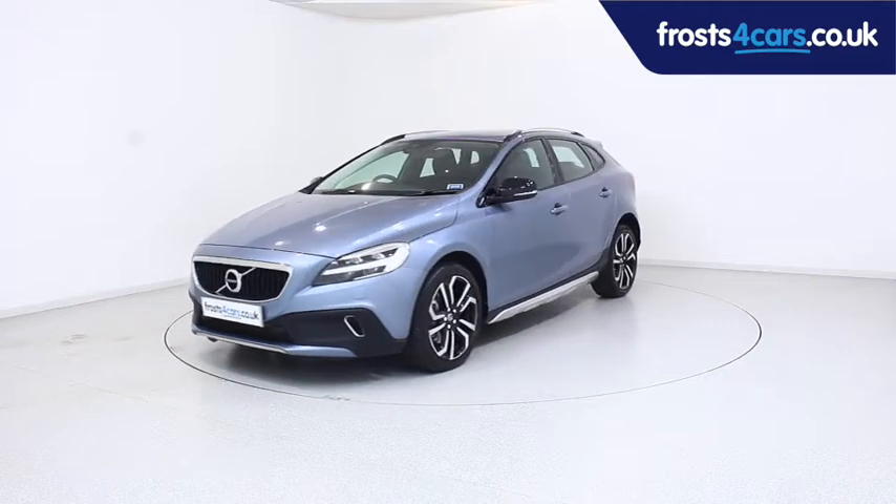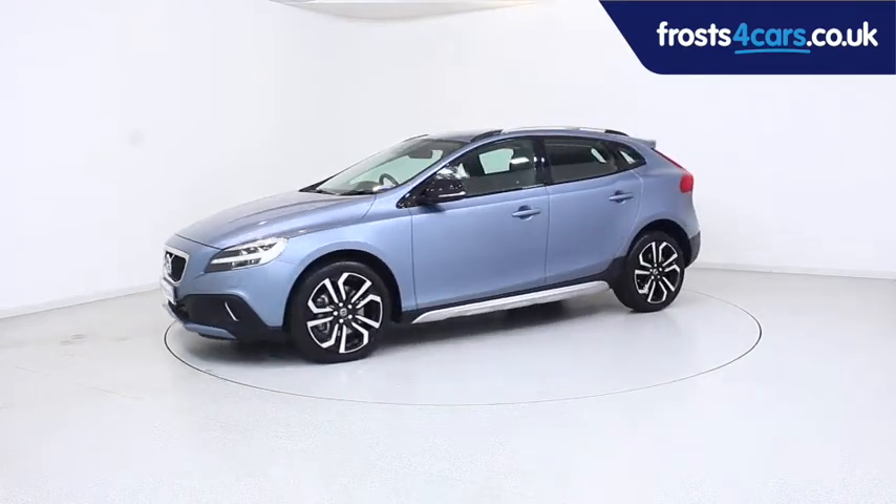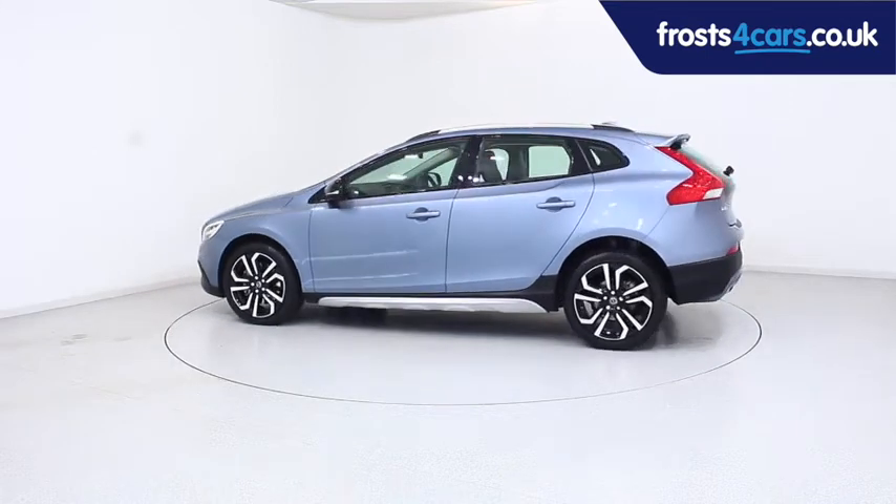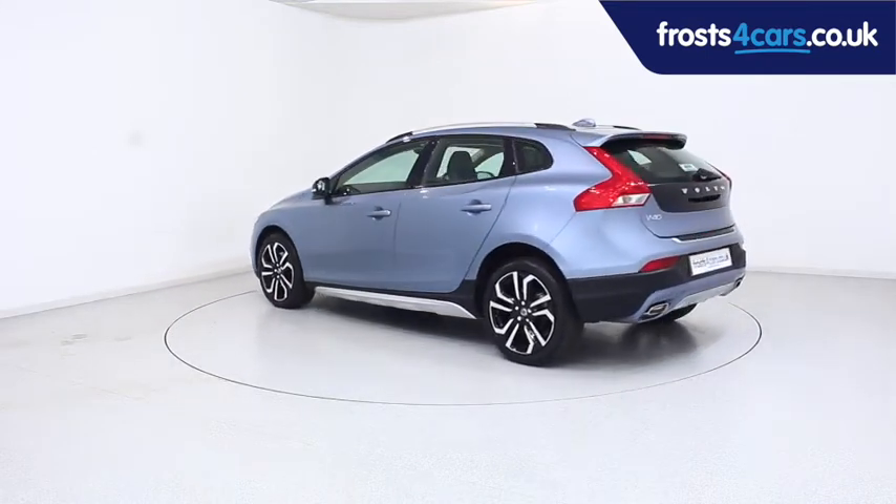Ready for you to view, try and drive away the very same day, this Volvo has been through our extensive mechanical and preparation process to ensure it's in perfect condition.